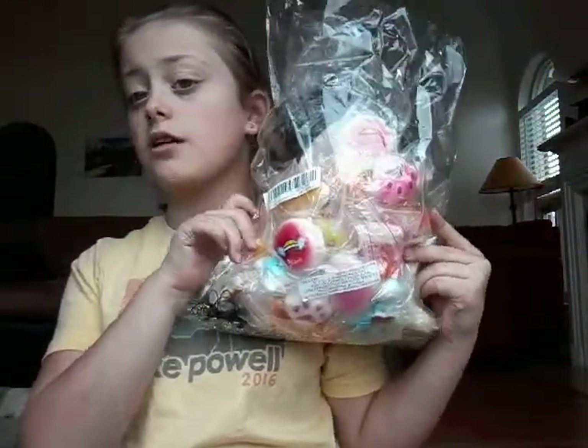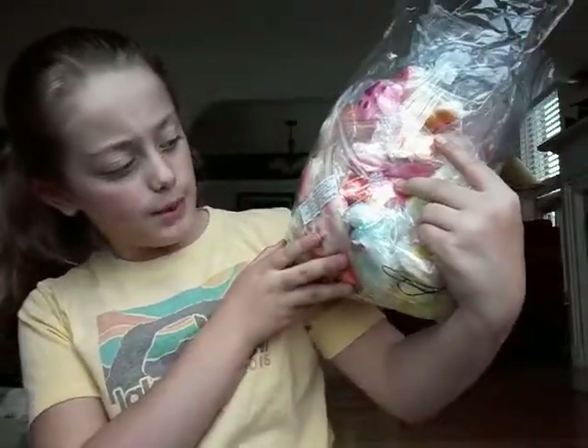So I got — if you guessed squishies, you were right. Because I got the Amazon 50-pack of squishies. It does not look like 50. It was 25 bucks for 50, and you get one jumbo.